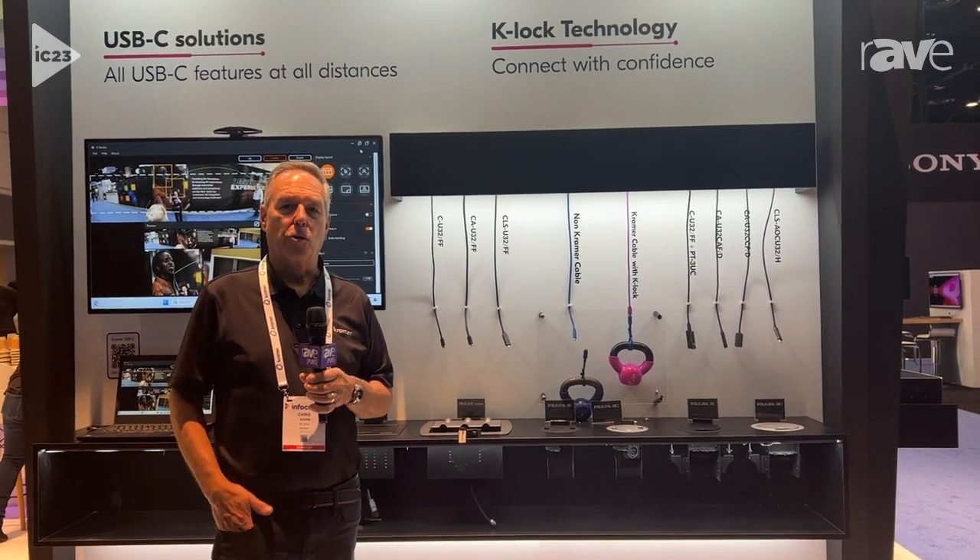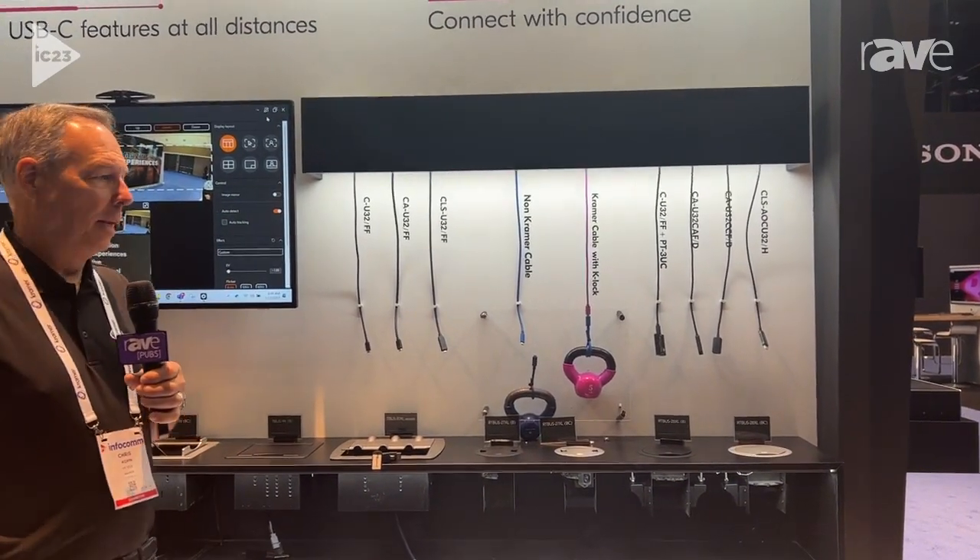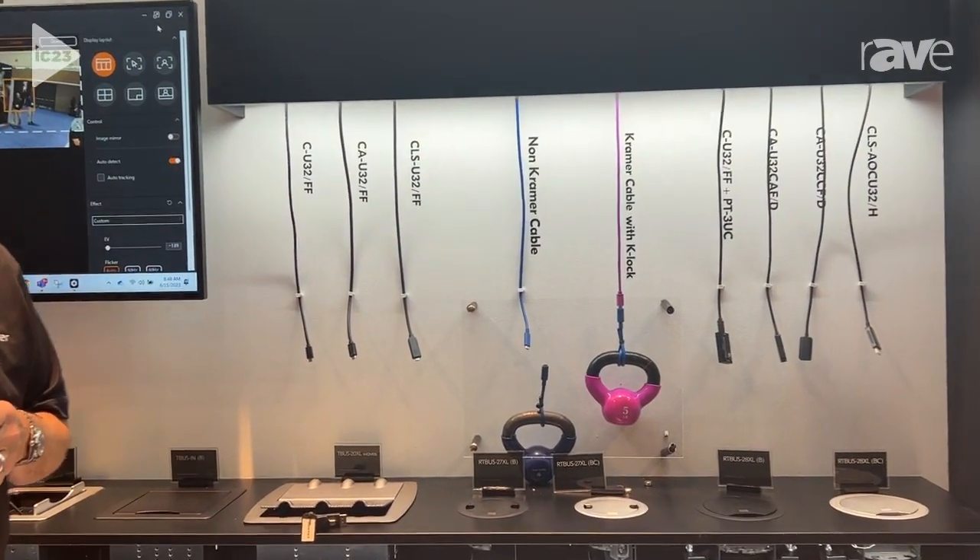Hi, I'm Chris Kopin with Kramer Electronics at Infocom 2023, and I wanted to talk to you a minute about our new USB-C cables.